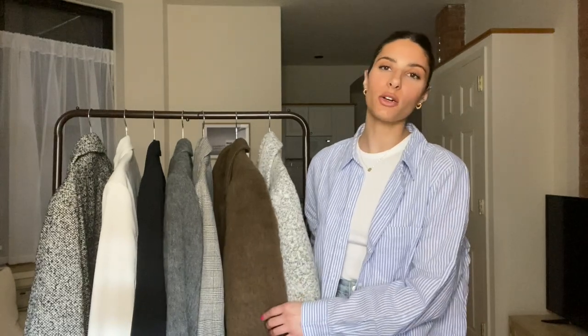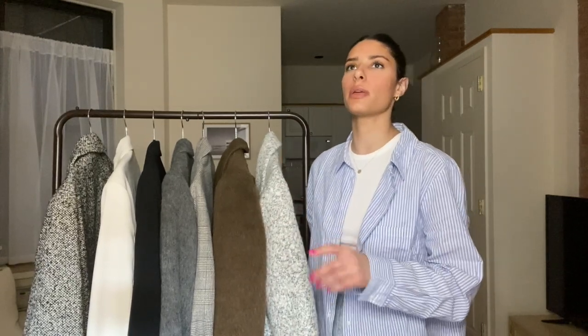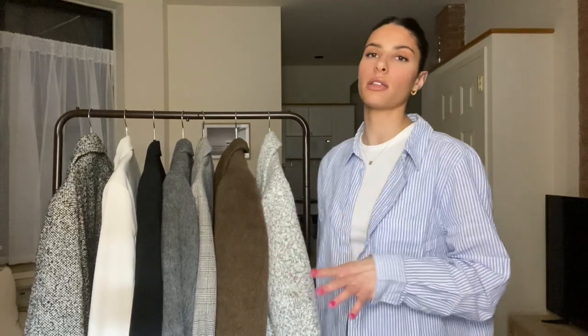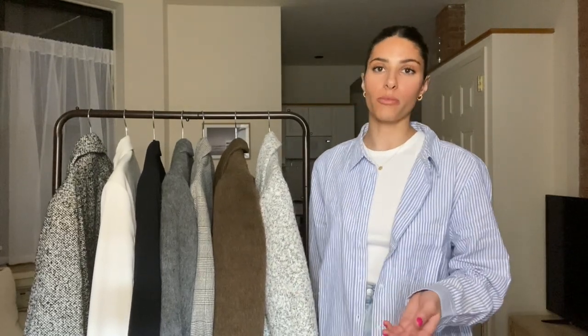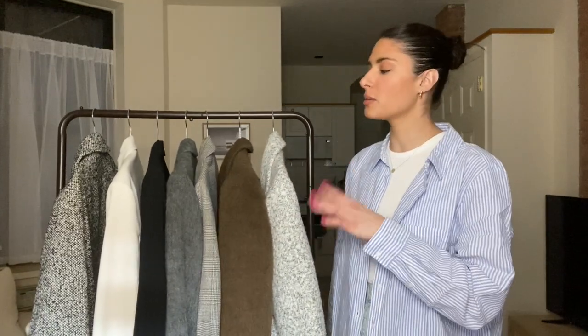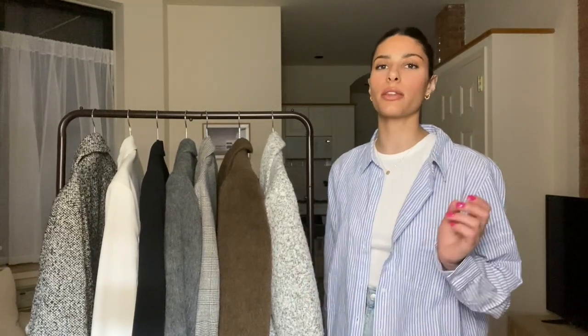Hi guys, welcome back to another video. My name is Jenna for anyone who is new here. Today we're doing a little bit of a spring-oriented video and I'm going to run through my blazer collection with you. I have been wearing blazers for only the past three-ish years and I feel like I've really refined my collection this season. I've added a couple in and sold some on, and this is like my core collection.